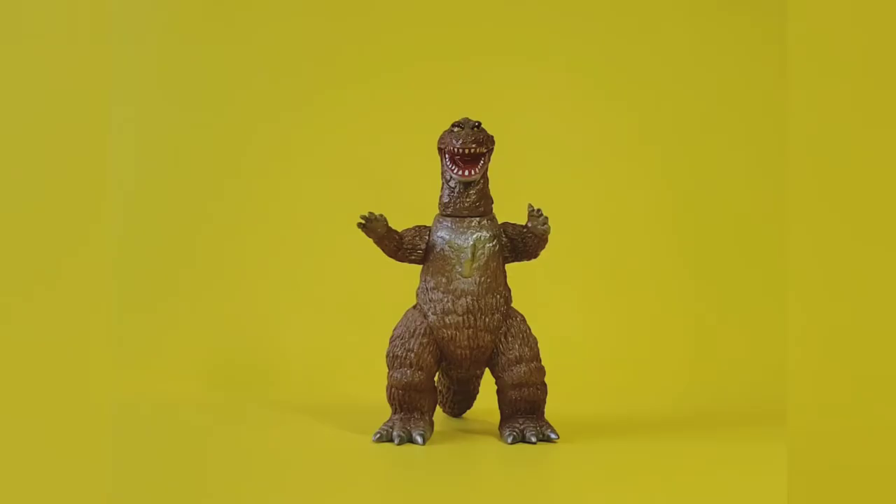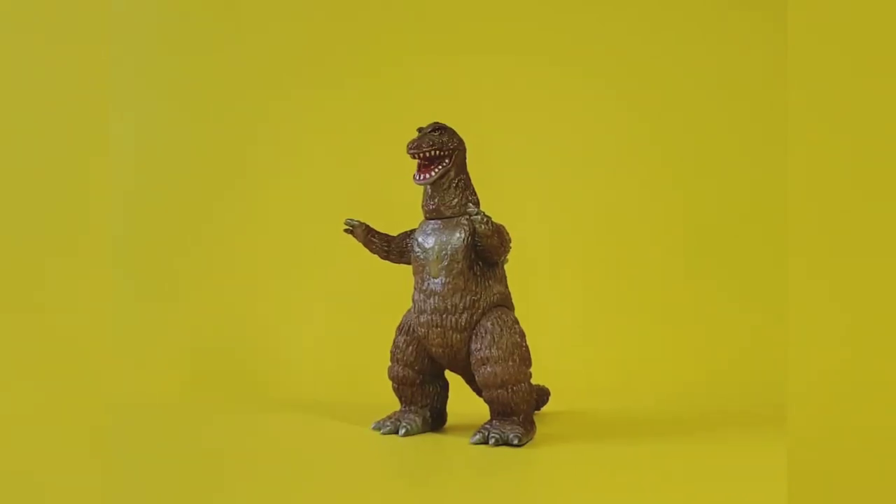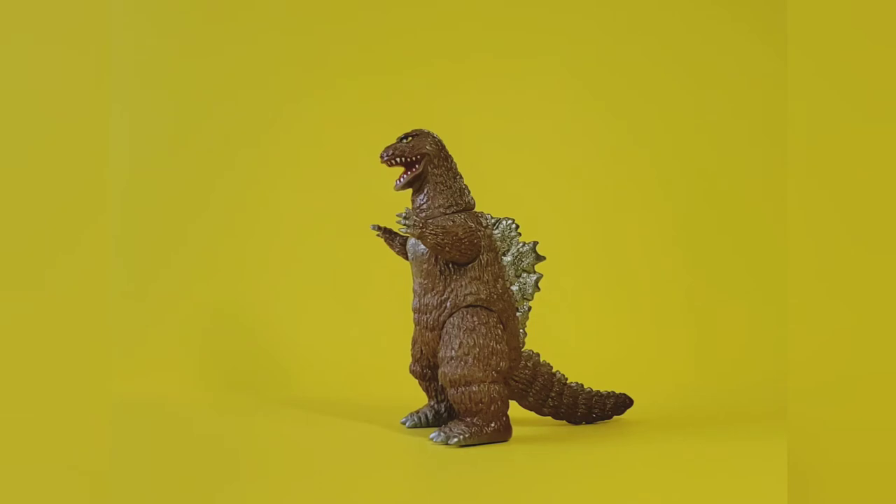This guy is already 16 years old. I have Sofubi figures that go back as far as 1996 — that's the Marmot Vinyl Paradise line, which are a little bit bigger. This guy is in the Monster Heaven series, and he has a cartoonish, stylized look yet is readily recognizable. They also look like figures from way back from the 70s.